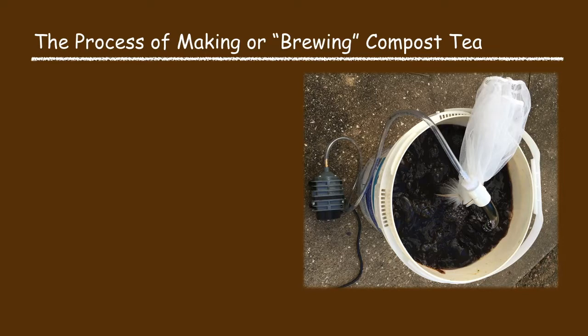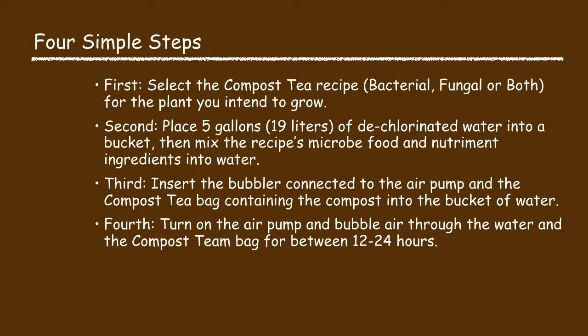There are just four simple process steps in brewing compost tea. First, you select the compost tea recipe — bacterial, fungal or both — for the plant you intend to grow. Second, you place five gallons of dechlorinated water into a bucket and mix the recipe's microbe food and nutrient ingredients into the water. Third, you insert the bubbler connected to the air pump and the compost tea bag containing the compost into the bucket of water. Fourth, you turn on the air pump and bubble air through the water and the compost tea bag for between 12 and 24 hours.